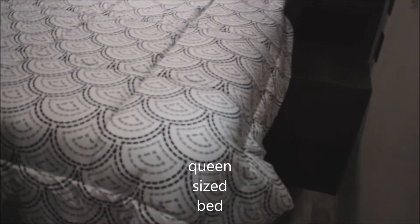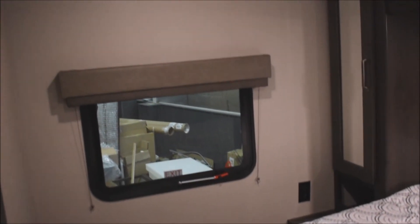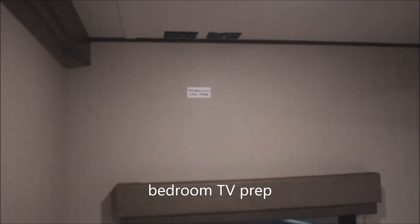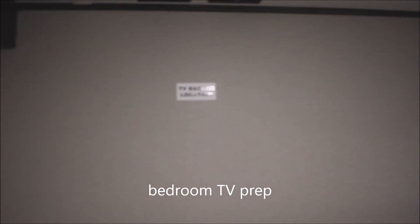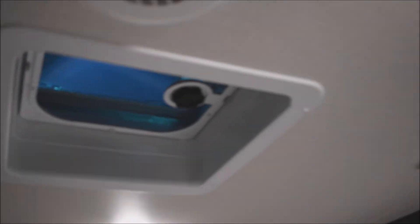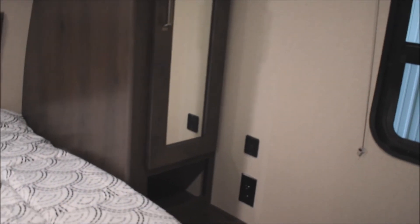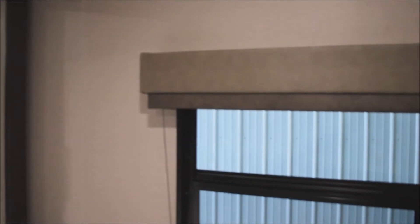We'll step around to the bedroom — a queen-sized bed with plenty of room to walk through: a full walk-around bed. Here you're prepped for the easy addition of an optional bedroom television, with backer, pre-wired with coax and AC. Vent overhead. A shirt closet to either side. 110-volt outlet on both sides, one also with USB charge ports — convenient for charging your cell phone at night.